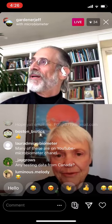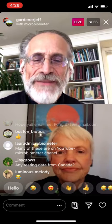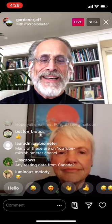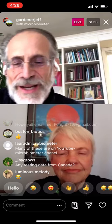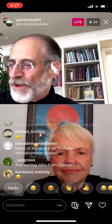They probably did arrive here from other planets. They just discovered on Venus that there may be life — so the idea of interstellar travel for microbes makes a lot of sense.